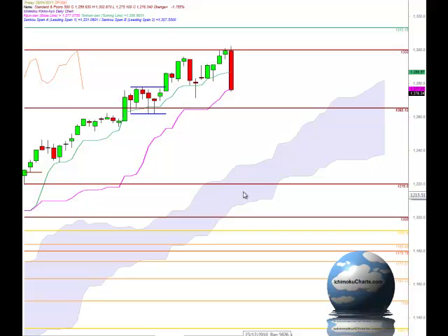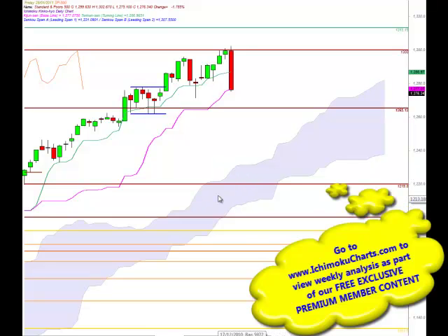Now in overall big picture terms the market is trending up because we are still trending up above the Ichimoku cloud and we have been in this very strong uptrend for quite some time. It's probably about time that we did see some sort of a correction in this market.